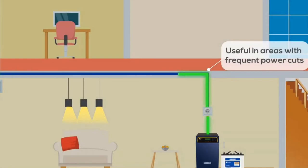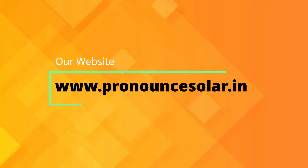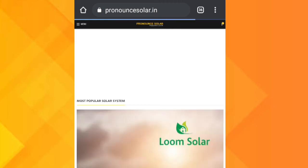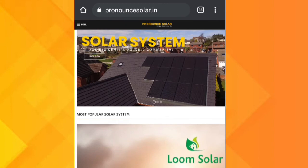Now I am going to tell you how to purchase the Luminous Solar PCU NXT 3.75 KVA 48-volt off-grid hybrid inverter. Customers willing to purchase this product online need to make sure they have a stable and uninterrupted internet connection. Go to a search engine and search for www.pronounsolar.in. The official website of the company will open. To find the specific product, type the complete official name with the brand name of the product.